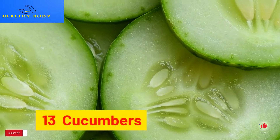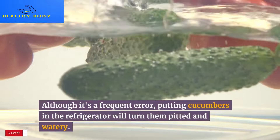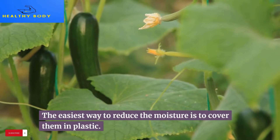13. Cucumbers. Although it's a frequent error, putting cucumbers in the refrigerator will turn them pitted and watery. If you do need to refrigerate them, the easiest way to reduce the moisture is to cover them in plastic wrap.